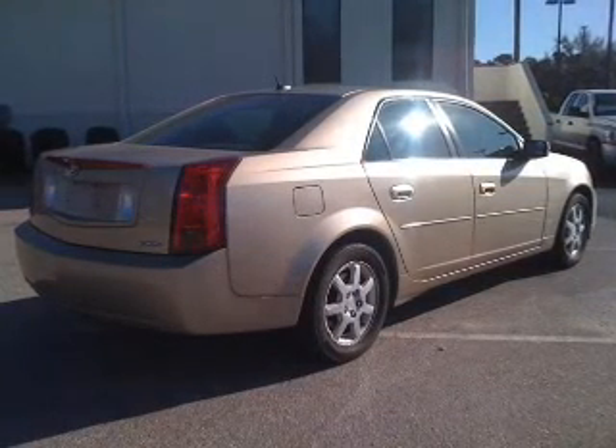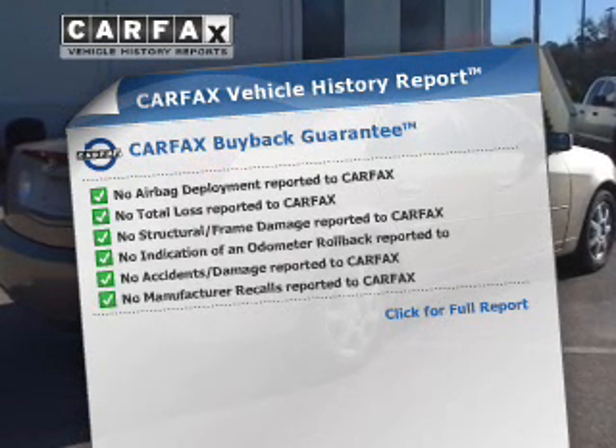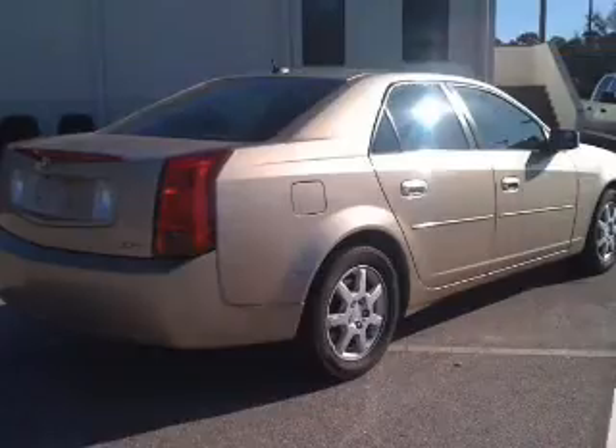Heated seats offer comfort in cold weather. Know the history on this ride and greatly reduce your buying risk with the included Carfax Vehicle History Report.